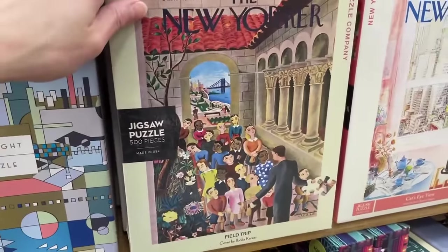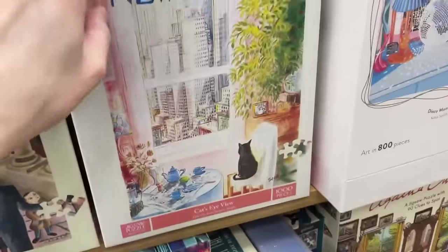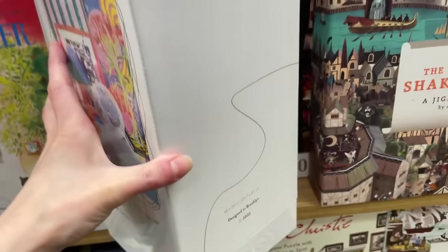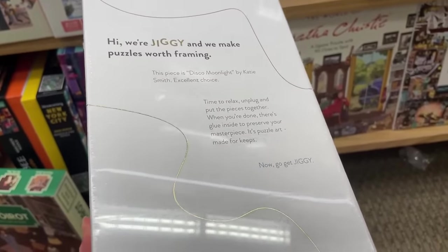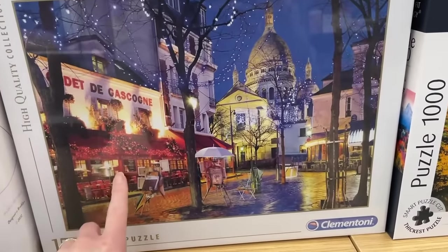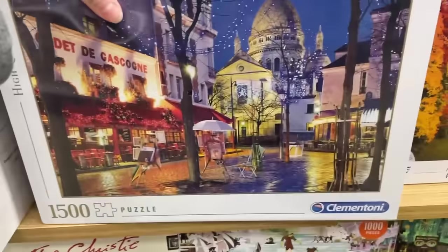We've got a dog chilling out here. Oh, what's this? This is art in 800 pieces - 'Disco Moonlight' by artist Katie Smith. The brand is Jiggy, designed in Brooklyn. Look guys - we've got another Clementoni up here! This is a 1500-count set - it's beautiful, it's Paris - Montmartre, I think - forgive me for mispronouncing that. It's $28.99 and that's a very nice image.